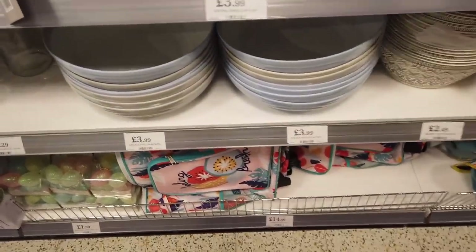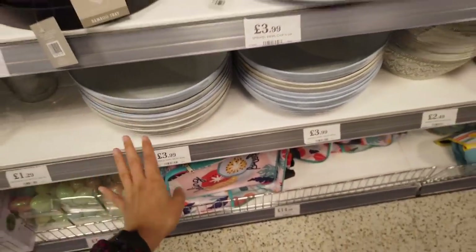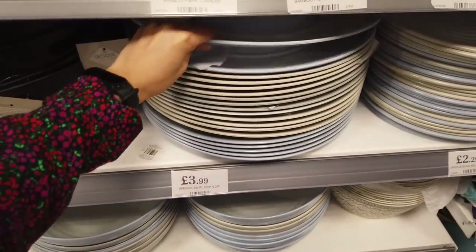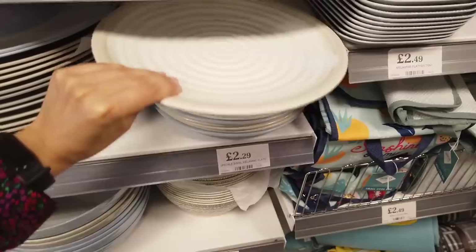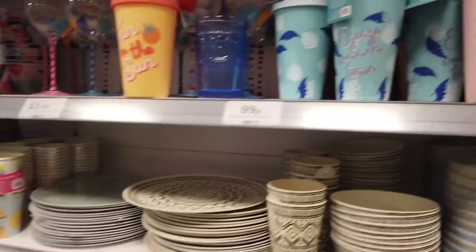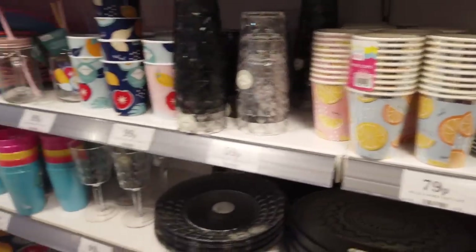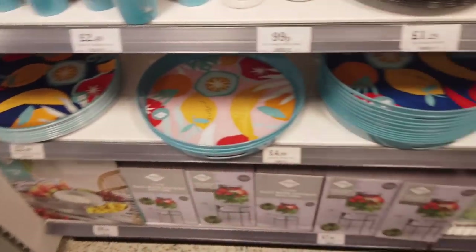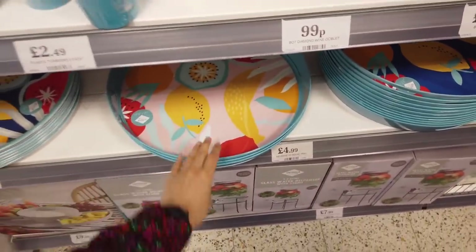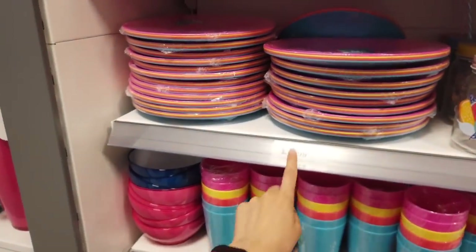We've got a few more salad bowls here — they're quite nice, that's three different colours, £3.99. And then you have matching chip and dip bowls. And then just some plates here. A few more tumblers — there's all of these. All of their trays — the plate is £2.99 and these are £4.99, they are 15 inches. Plastic plates — a set of 4 for £2.99.